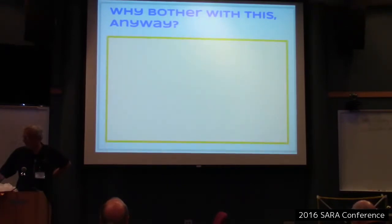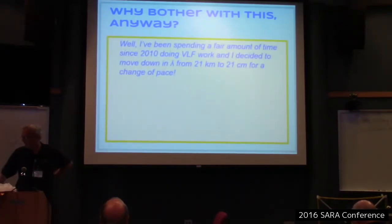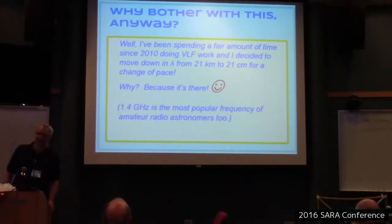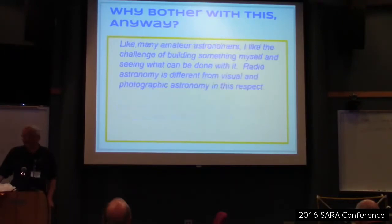So why bother with this anyway? The answer is I've been doing VLF mostly the past few years, so I decided to divide my wavelength by about 100,000 to go from 21 kilometers to 21 centimeters. And of course, because it's there — I do this instead of climbing Mount Everest. Also, 1.4 gigahertz is extremely popular in the amateur radio field, so I want to get in on the action.